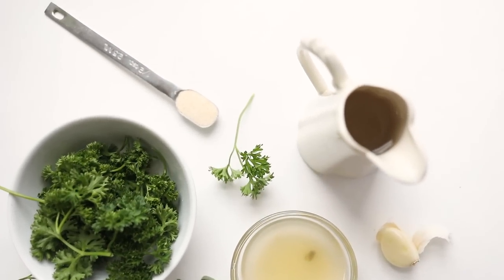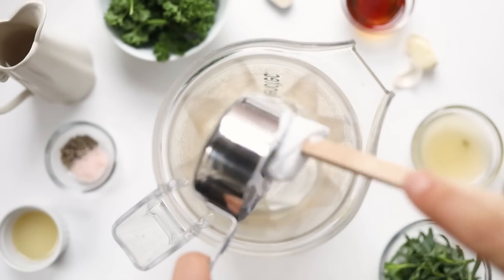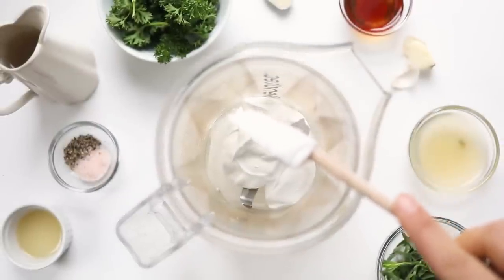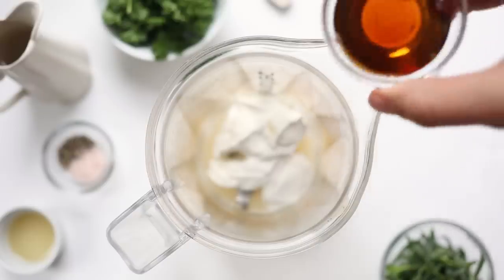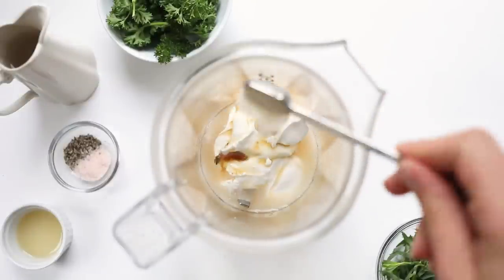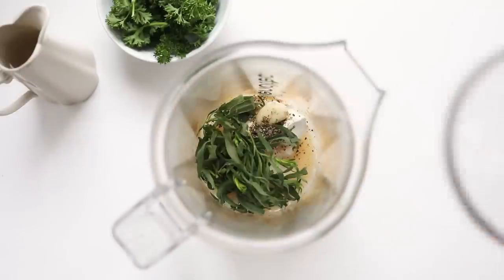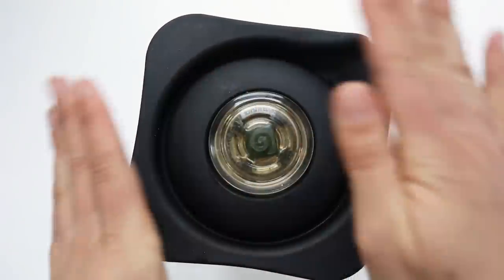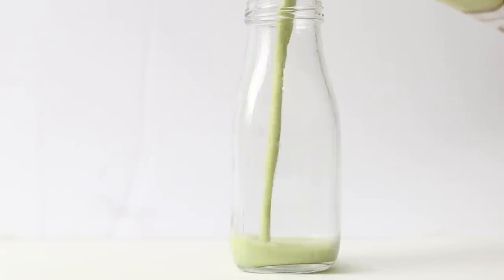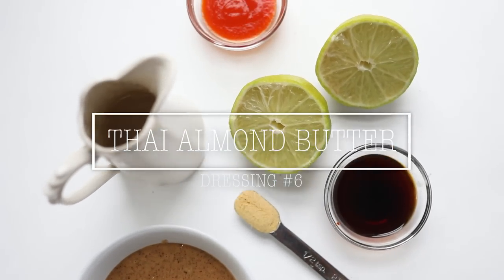Our fifth dressing is a vegan green goddess, using fresh herbs, coconut yogurt, lemon, vinegar, garlic, onion powder, and lots of goodies. Make this in the blender — start with coconut yogurt (or another non-dairy yogurt), then add apple cider vinegar, a little maple syrup, fresh garlic, onion powder, lemon juice, salt and pepper, fresh tarragon, and fresh parsley. Add a splash of water if needed, then blend until smooth and creamy. This is such a gorgeous, bright dressing, perfect for spring.